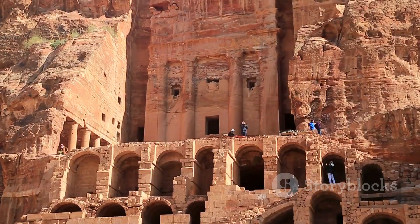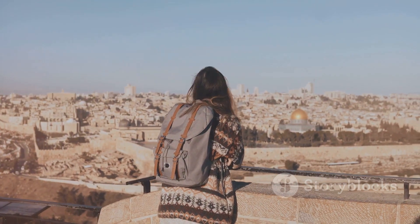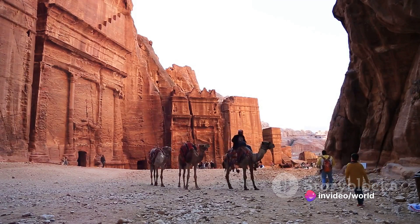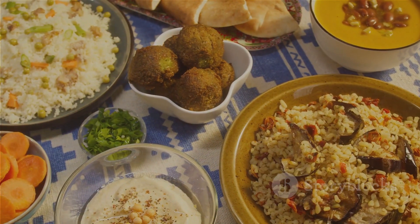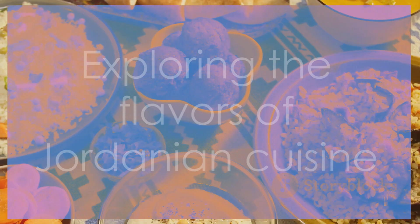Amman, a city that harmoniously merges the old with the new, truly has something for everyone — whether you're a history buff, an architecture enthusiast, a foodie, or simply a curious traveler. Amman invites you to explore its rich tapestry of experiences. Are you ready to embark on a culinary journey through Jordan?